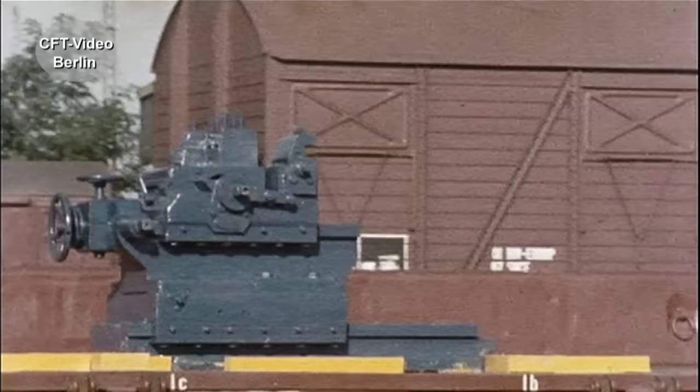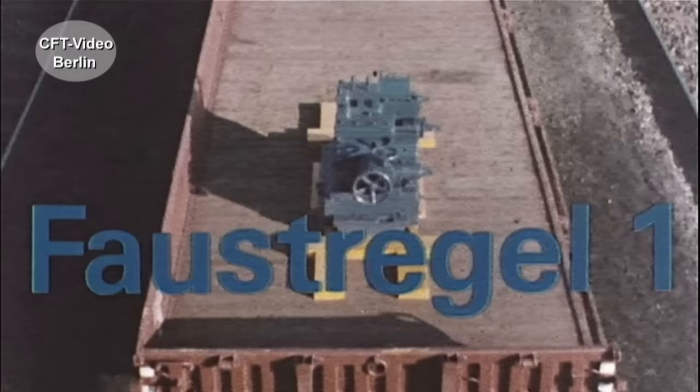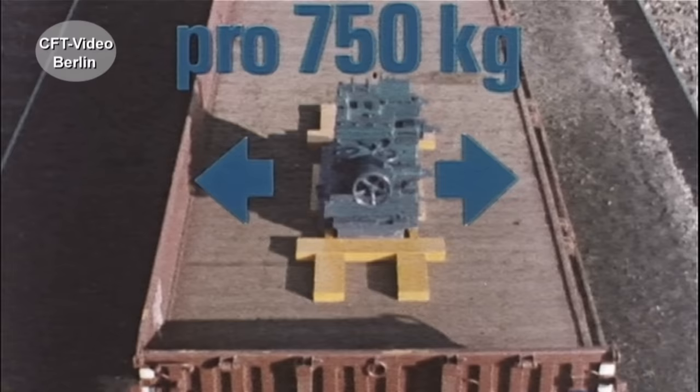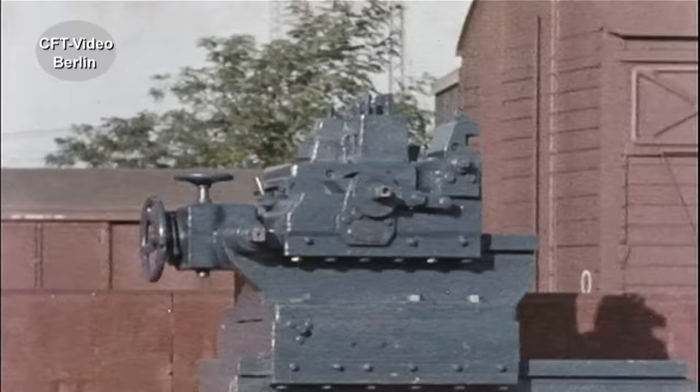Und trotzdem – der Grund: zu wenig Nägel. Faustregel 1: Gegen Längsverschub für je 75 Kilo Ladungsgewicht ein Nagel. Jedes Holz muss erstmal mit wenigstens zwei Nägeln befestigt sein. Faustregel 2: Gegen Querverschub für je 750 Kilo ein Nagel. Und auch hier gilt, dass jedes Holz erstmal mit zwei Nägeln befestigt sein muss.